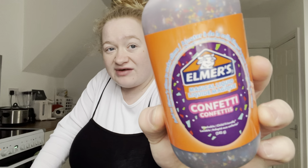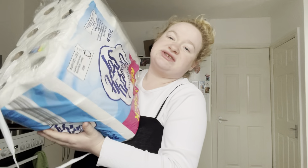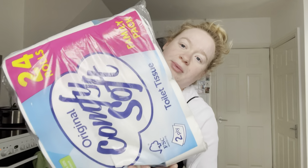Got this Elmer's magical liquid with confetti in to make some slime for Skylar — she'll enjoy that. These are £4.79 or £4.99 for a 24-pack.